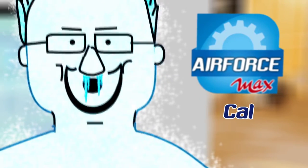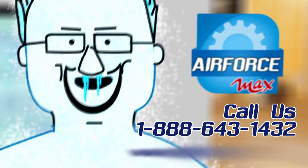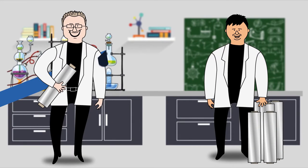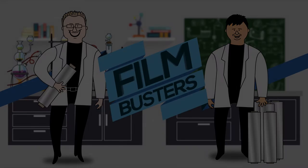I can attest to the fact that it freezes much faster. Thank you for watching, and next time will one of you people call someone to help me! Call 1-888-643-1432 or visit us at AlliancePlastics.net. Thank you.